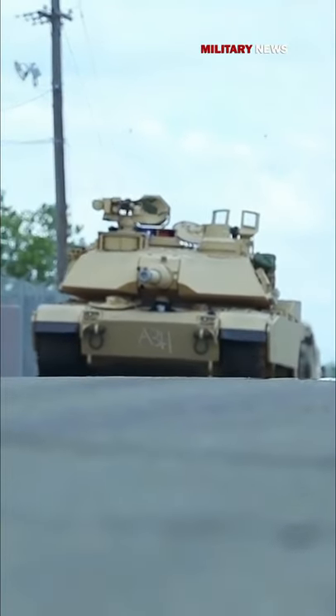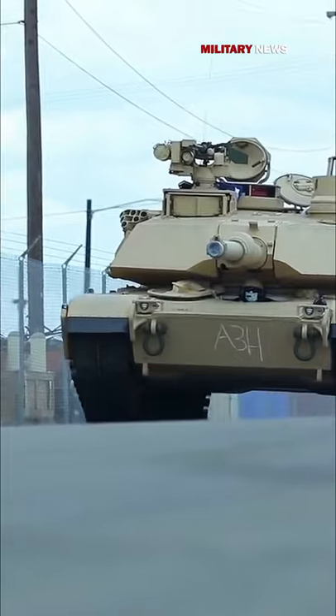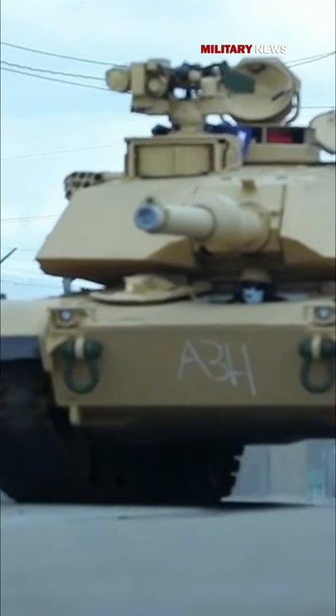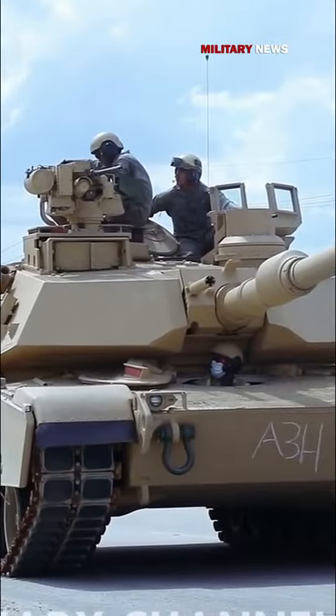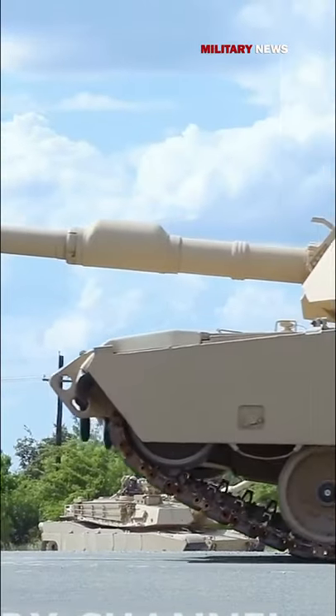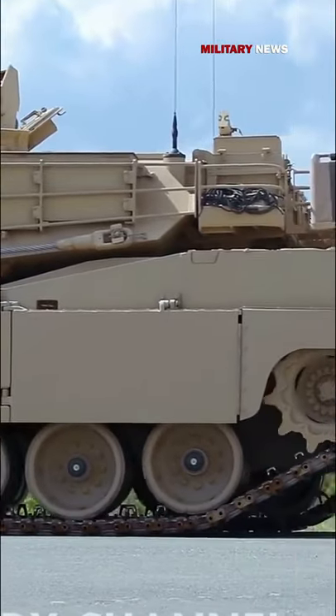Abrams M1A2 — United States of America. The Abrams M1A2 is a combat-proven main battle tank developed by General Dynamics Land Systems primarily for the U.S. Army. The tank was designed based on the experience gained from the performance of the M1A1 and incorporates new technologies to deliver superior firepower and mobility.